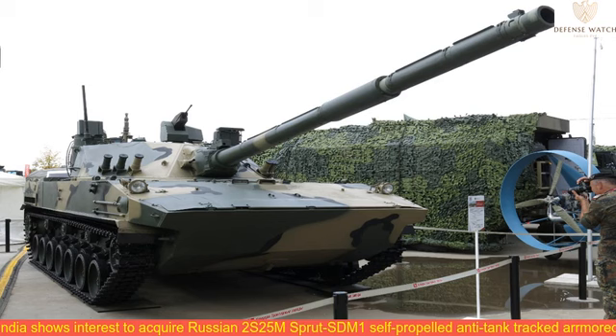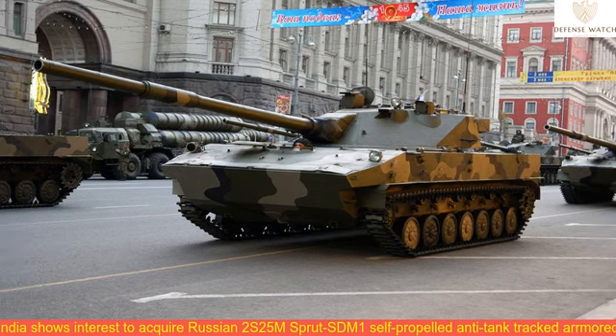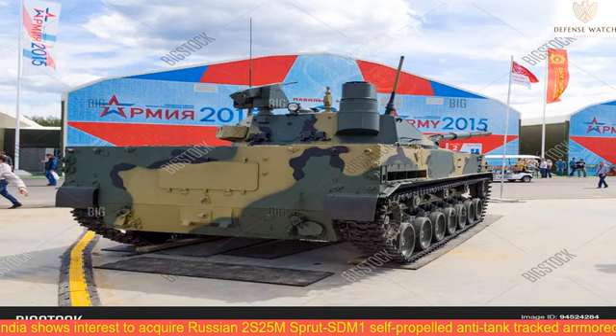The new system features firepower of the main battle tank and can be airdropped. The export-oriented Sprut STM-1 is initially intended for naval infantry and ground troops; however, it can also be operated as a traditional light tank in an effective manner.